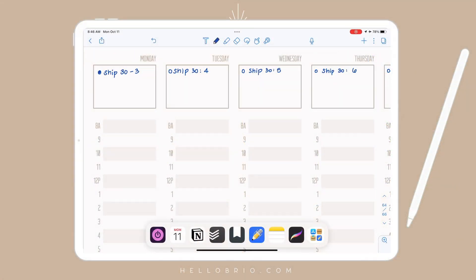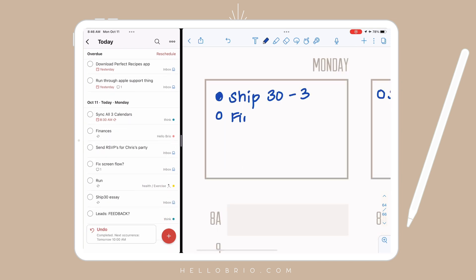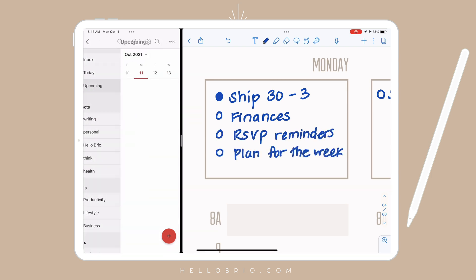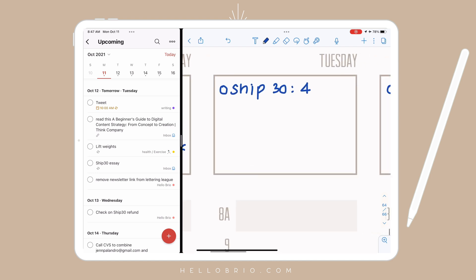Once I have any tasks that are top of mind or from the previous week on my planner, I will go into my Todoist so that I can pull in tasks that need to get done that I wouldn't otherwise remember. On the iPad, I love the multitasking feature — the side-by-side really helps. I'll just pull open Todoist and plop it over here on the left. Once I have everything in for the present day, I'll head over in Todoist to my upcoming calendar, which will show me the next seven days, so I can scroll through and see anything that needs to be pulled into my digital planner.